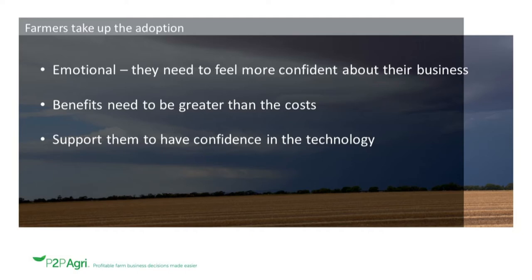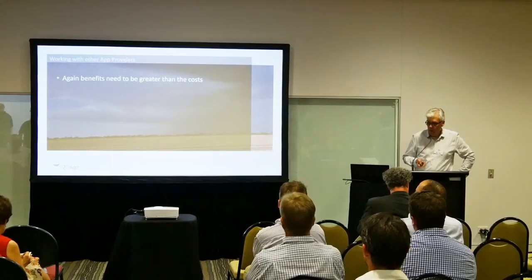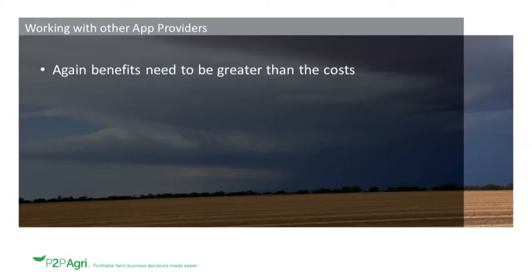I've started to use Zoom, which is a highly effective communication tool from computer to computer, very effectively both in training farmers and advisors and using our platform. Because we're in the cloud, technically we can exchange information with other app providers. It all just takes time and resources, and good software architecture — but again, we need to demonstrate to users that the benefits are greater than the costs.